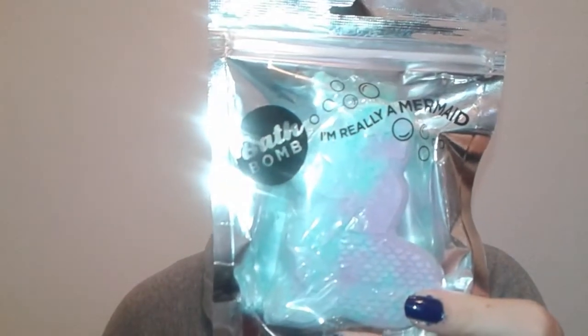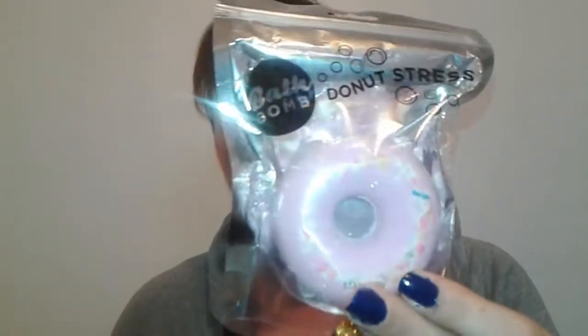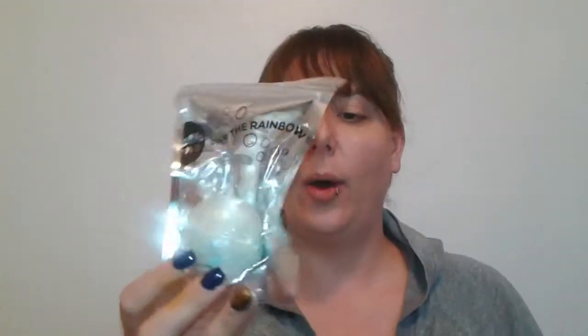This week's Dollar Tree Gold is on bath bombs. I got three different kinds: 'I'm Really a Mermaid,' which is coconut scented; 'Donut Stress,' which is donut scented — that one seems interesting; and 'Over the Rainbow,' which is floral. The Over the Rainbow is 3.53 ounces, and so are the donut and the mermaid.